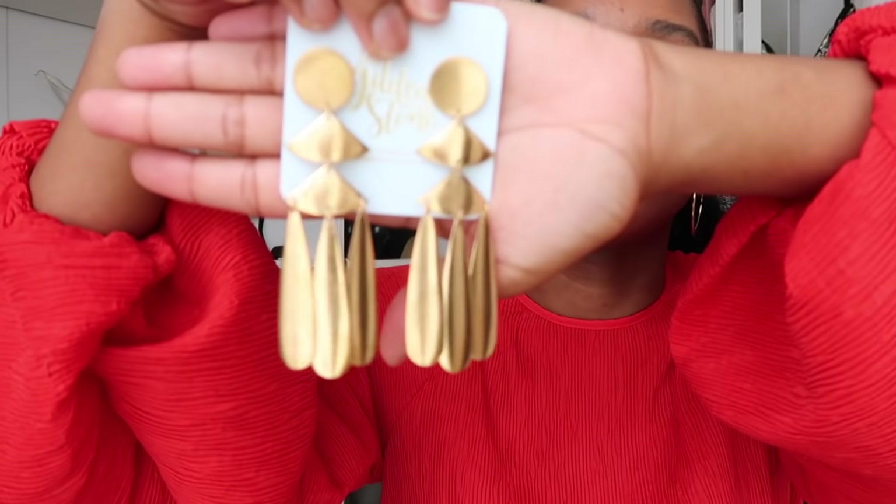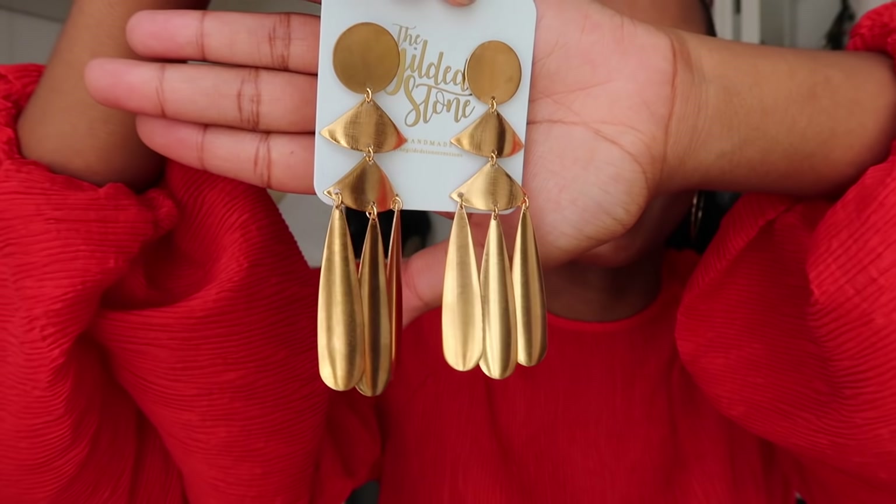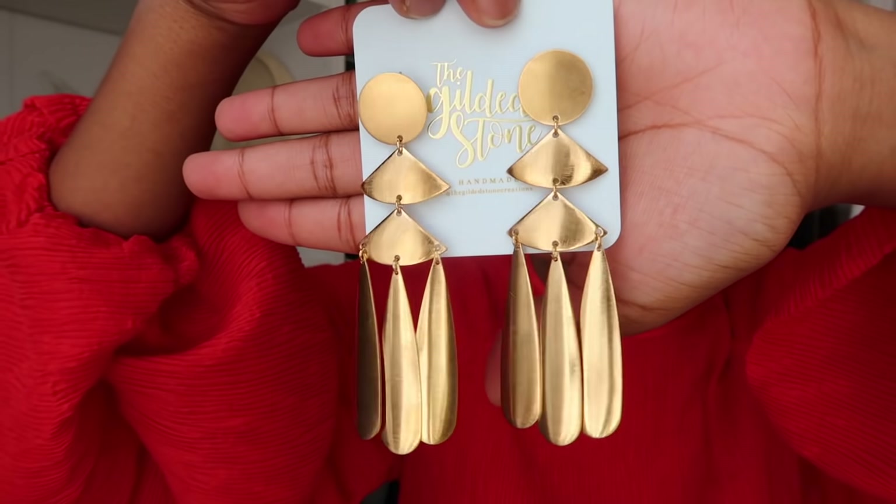Starting with their Signature collection, I have these beautiful earrings called the Lady Earrings. Like, how gorgeous are they? Handmade, so unique, so stunning. I'm going to try them on for you guys. One thing I love about the Gilded Stone is they have the most beautiful packaging — everything comes in this really lovely blue little case, it's super soft. It also comes with a note on how to clean your pieces, which is great. How stunning are the Lady Earrings from the Signature collection. Let me share my coupon code with you guys.